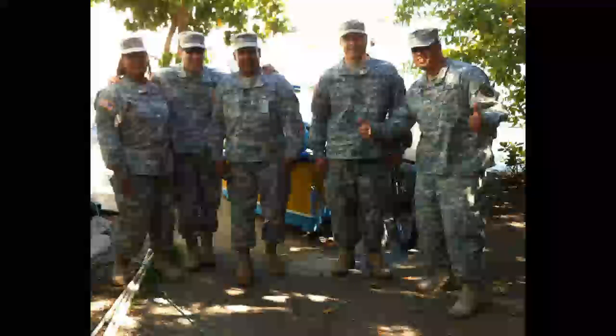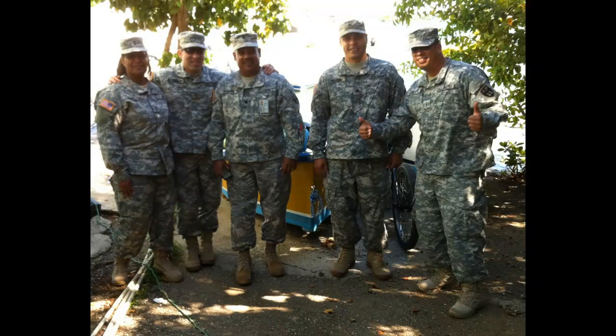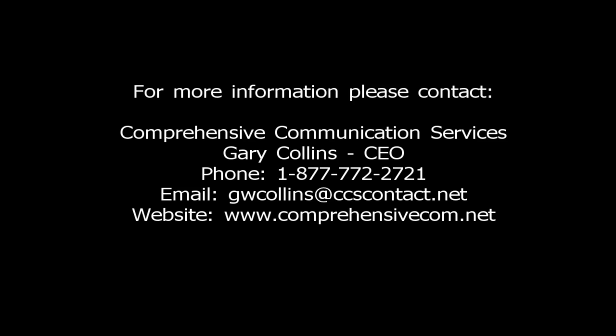We would like to thank the Puerto Rico Guard J6 team, led by Luis Crespo, for their hospitality as we attended the training and deployment of the Merck Lite trailer in Puerto Rico. His team was unbelievably gracious and we really enjoyed the time we spent with them. For any questions about the Merck Lite, please contact Comprehensive Communications at 1-877-772-2721.